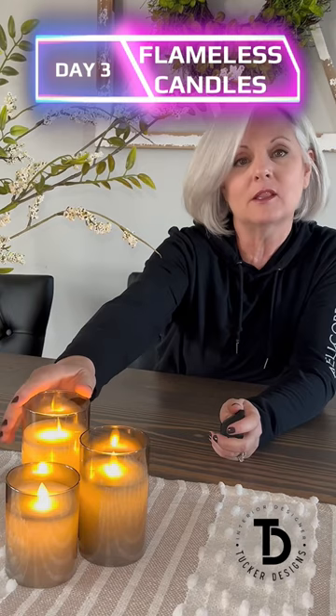Today is day 3 of my 30 day 1 minute challenge to bring you great home products, and today I want to talk to you about these flameless candles.